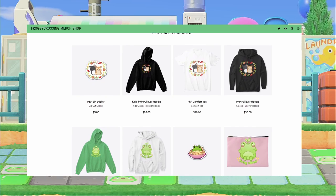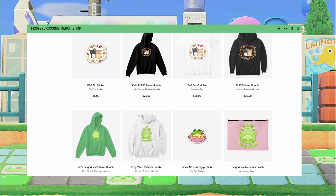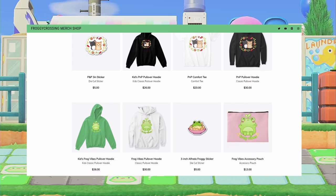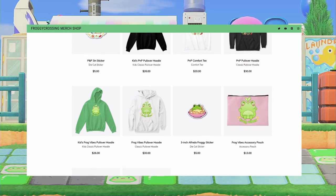I also have some wonderful merch if you would like to take a look at my Teespring store. If you're a frog enthusiast, cat enthusiast, YouTuber merch enthusiast, whatever — just take a look.